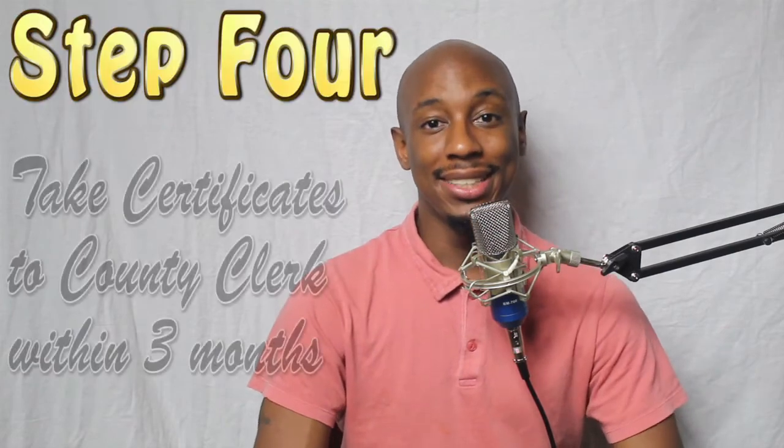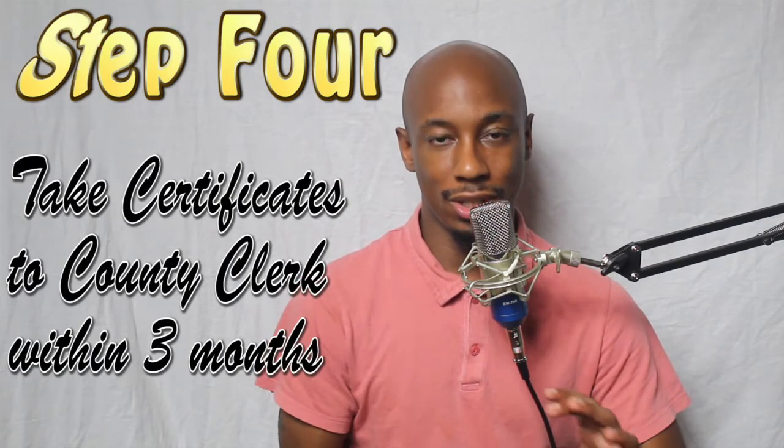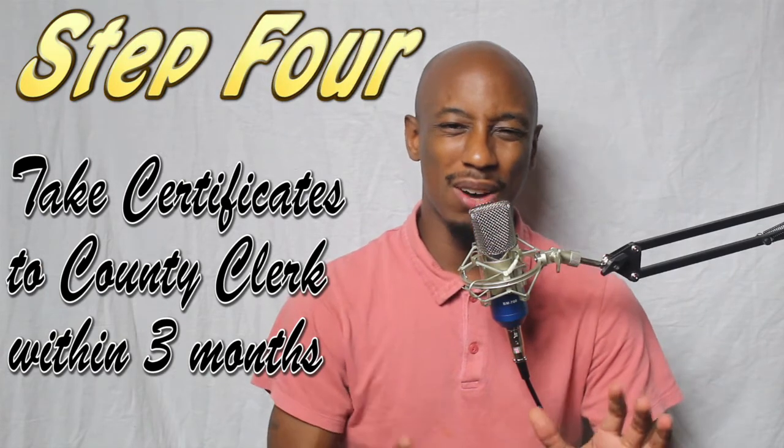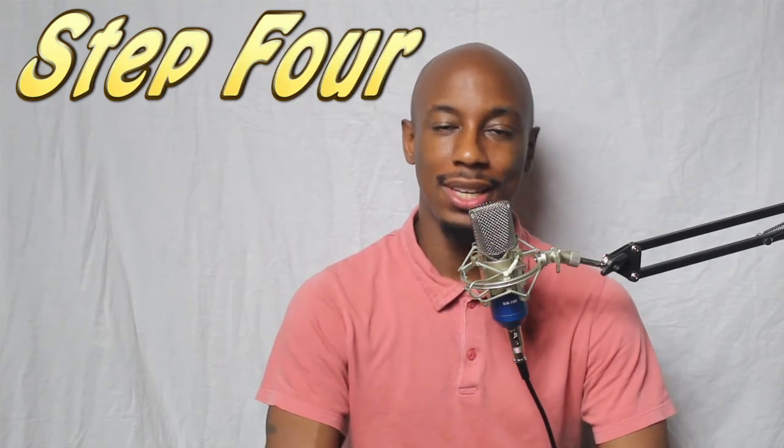Step number four, take your certificates to the county clerk's office within about three months. Anything outside of that, you'll have to start the process over again. And no one wants to spend $25 or $30 every three to three and a half months, so just try to get it done within three months.